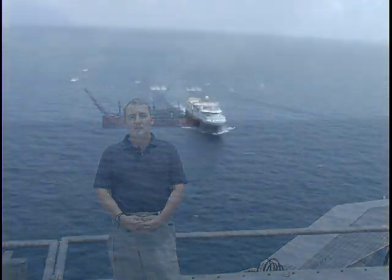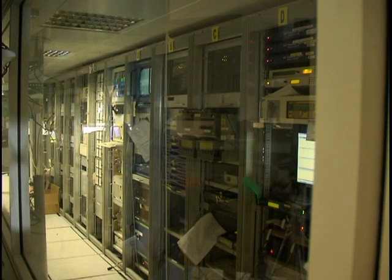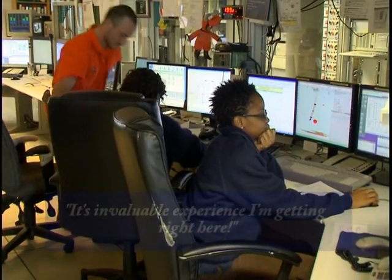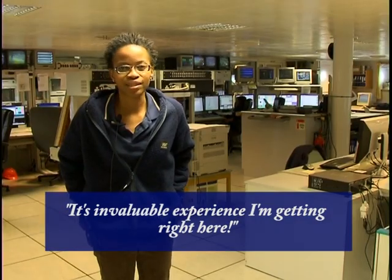We've been on this project now for over 70 days and we've had zero incidents, I'm proud to tell you. As a Nigerian, it's a big one. We normally do 3D acquiring of data, but this is 4D and it's been different — there's lots of undershoot operations with two boats shooting, and it's been awesome. I should think it's invaluable experience I'm getting right here.